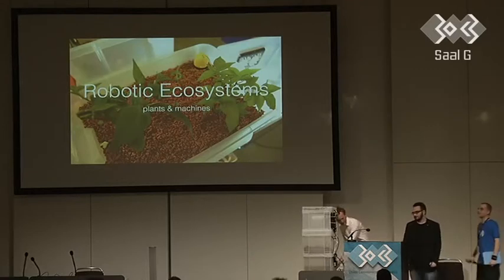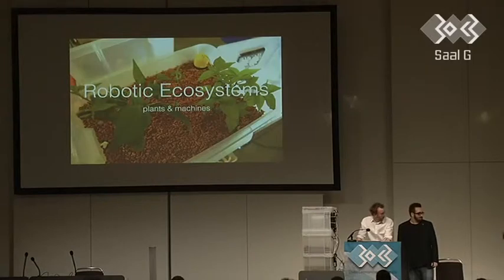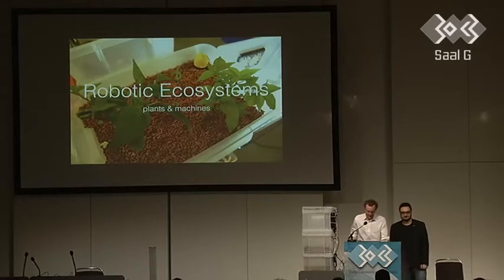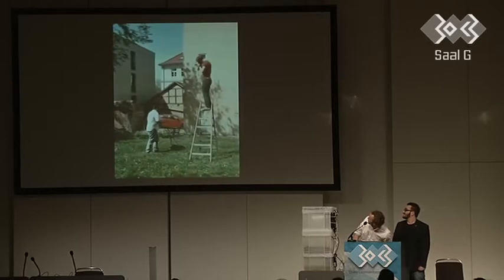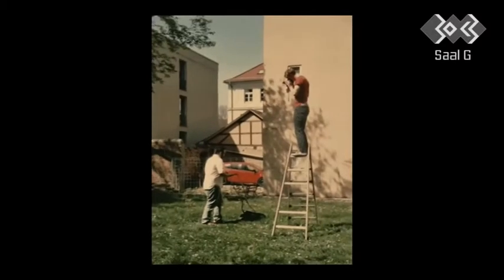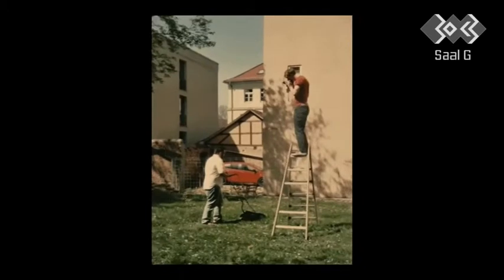Sorry for the delay, and now the talk: Plants and Machines. Thank you very much, we are very honored to be here. This is us from the Plants and Machines project — a fresh image of us doing field research. By now we are four people; we have a friend who helps us learn programming and another one who supports us with other critical issues.